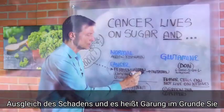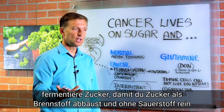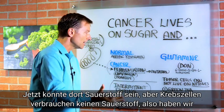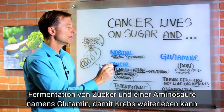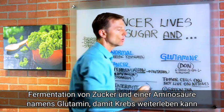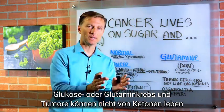And it's called fermentation — basically you ferment sugar. So you're breaking down sugar as a fuel without oxygen. Now there might be oxygen there, but cancer cells don't use oxygen. So we have fermentation of sugar and an amino acid called glutamine. So cancer can live on glucose or glutamine.